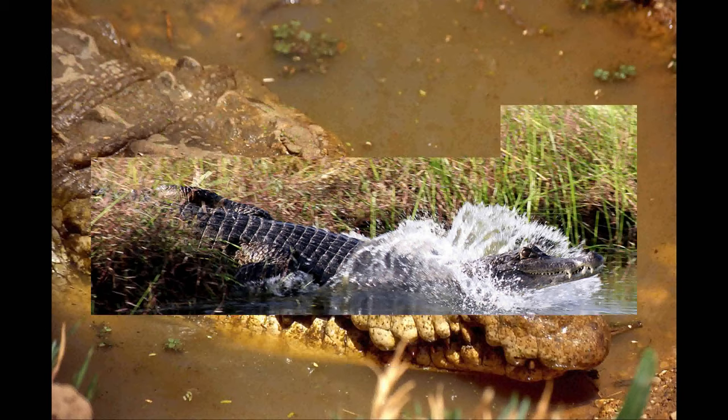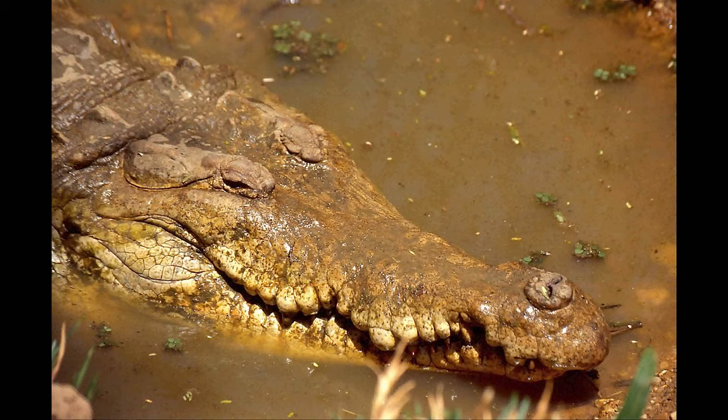The Orinoco Crocodile is a critically endangered crocodile because of its very small population. They can only be found in the Orinoco River basin of Colombia and Venezuela. It's also an apex predator, with population estimations between 250 and 1,500. But over the years, the Dallas World Aquarium has made a comeback for these critically endangered crocodiles, and one day they will have a safe future along with all the other crocodile species.